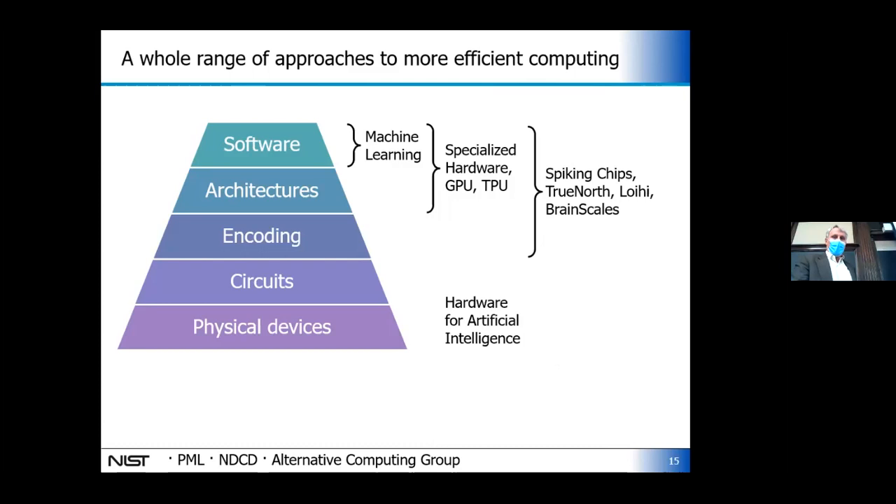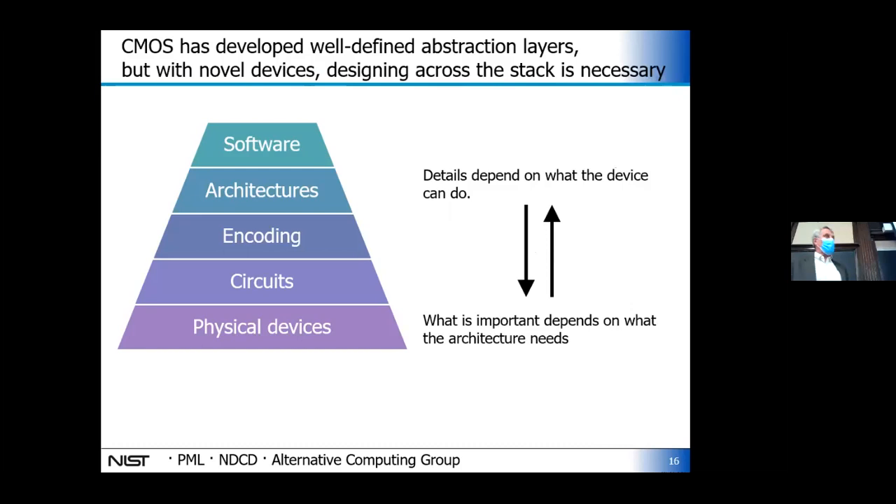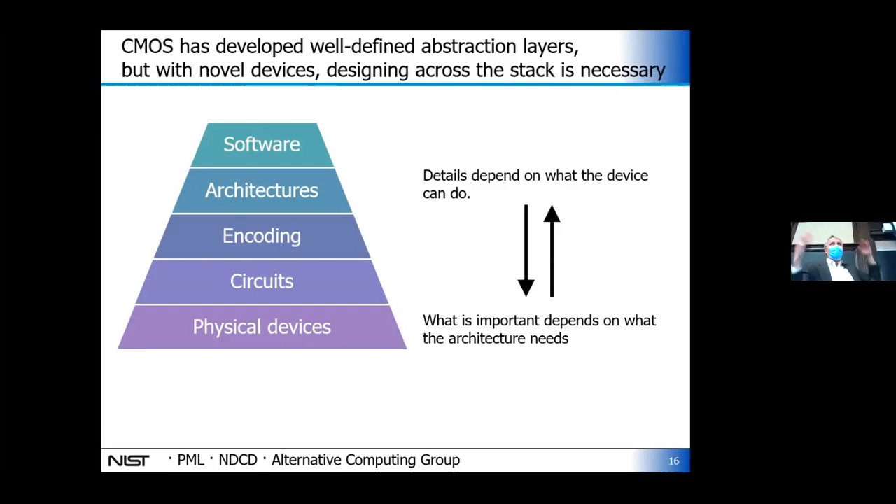What we're interested in as physicists is operating at the bottom of the stack — trying to come up with novel hardware that can make these things more efficient. One complication: if I try to do that, to know what I want the hardware to do, I really have to think about what I'm trying to do with it. And if I'm thinking about novel architectures to use this hardware, I need to know what that hardware can do. So there's a chicken-and-egg problem — you don't have well-defined needs on either end, and you really have to look at both sides simultaneously.